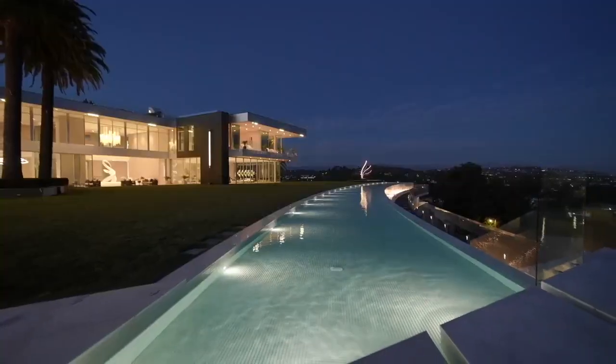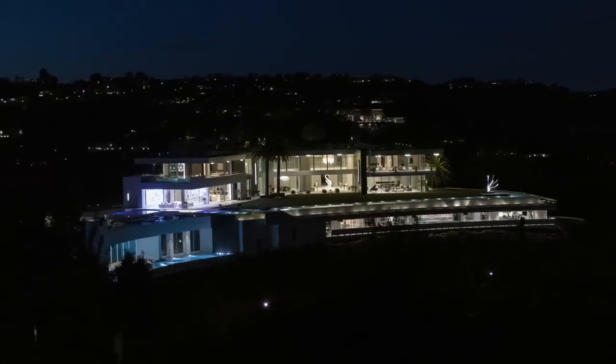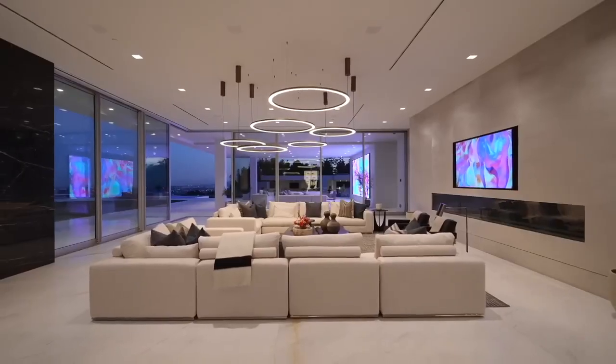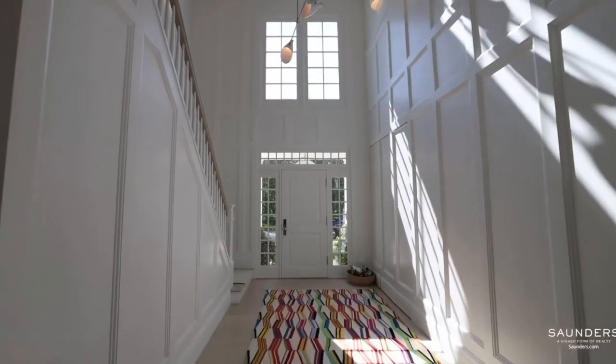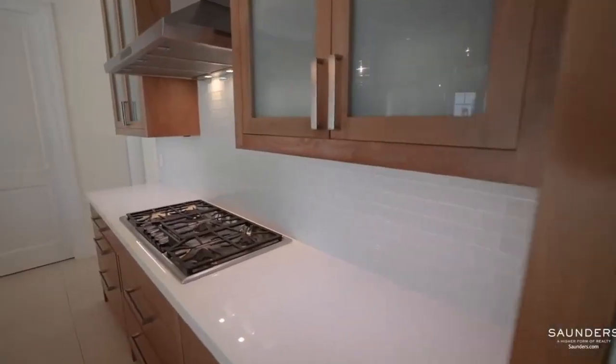Number eight, security is essential. Luxury mansions often have advanced security systems that include cameras, alarms, and access control. Make sure to invest in a security system that provides peace of mind and protects your property.